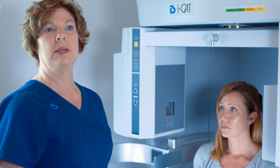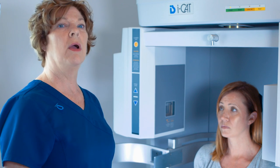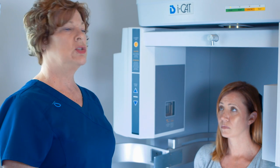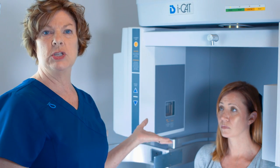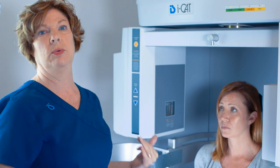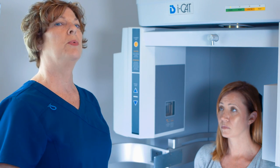Before I enter the information, I want to make sure that we are imaging the right area. So I will ask her: 'We're scanning your upper right jaw for an implant, right?' And then she can confirm, so we know that we're doing the right thing and performing the appropriate scan.